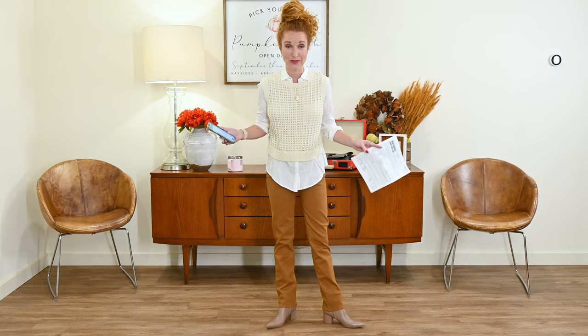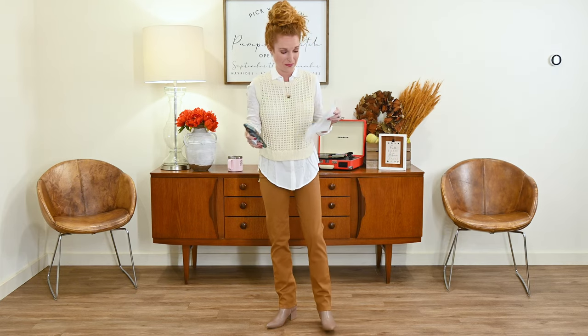Hey guys, make sure you watch all the way to the end of the video because I'm going to show you how to get $50 credit to go shopping at Front Door Fashion. Outfit one is all of my fall dreams come true — you guys, this is amazing!